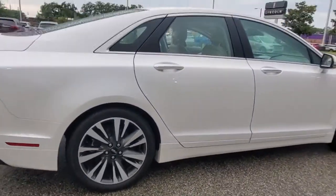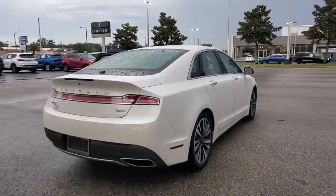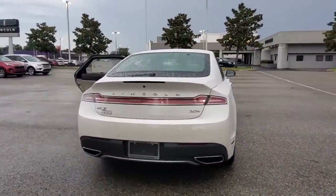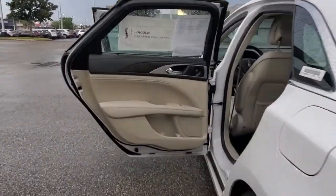From its refined cabin to its premium audio system to its driver assist technology, this four-door sedan infuses every journey with confidence and style. These are just some of the great options this vehicle comes with.